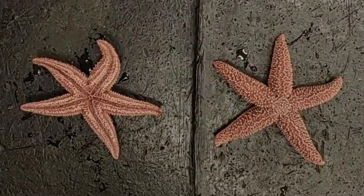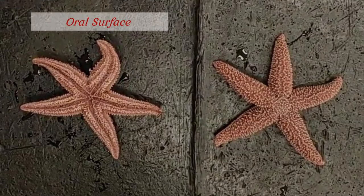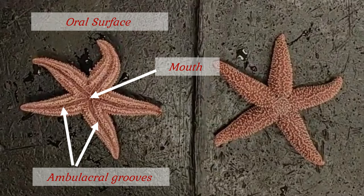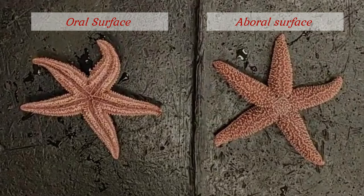Instead, we refer to the oral and aboral surfaces. Here on the left we have the oral surface, on which you can see the mouth right in the middle of the central disc. Projecting out along each arm we have the ambulacral grooves, from within which emerge the tube feet, used primarily for locomotion and feeding. On the right side we have the aboral surface — meaning not the oral surface. Major features of the aboral surface include the madreporite, the opening of the water vascular system, and the anus.